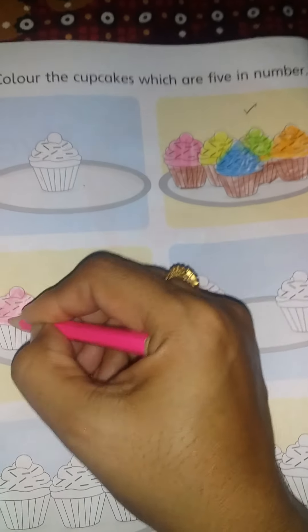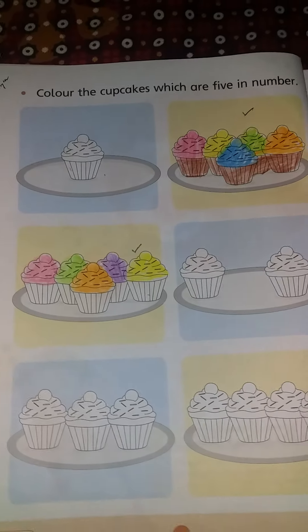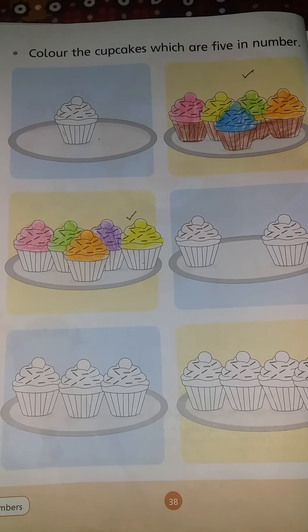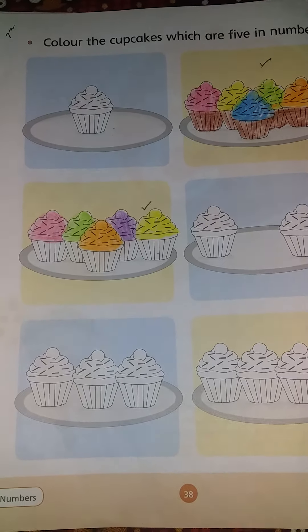How many cupcakes are there? 5. How many cupcakes are there? 5. Okay, Allah Hafiz dear kids. Stay home, stay safe. Have a good day.